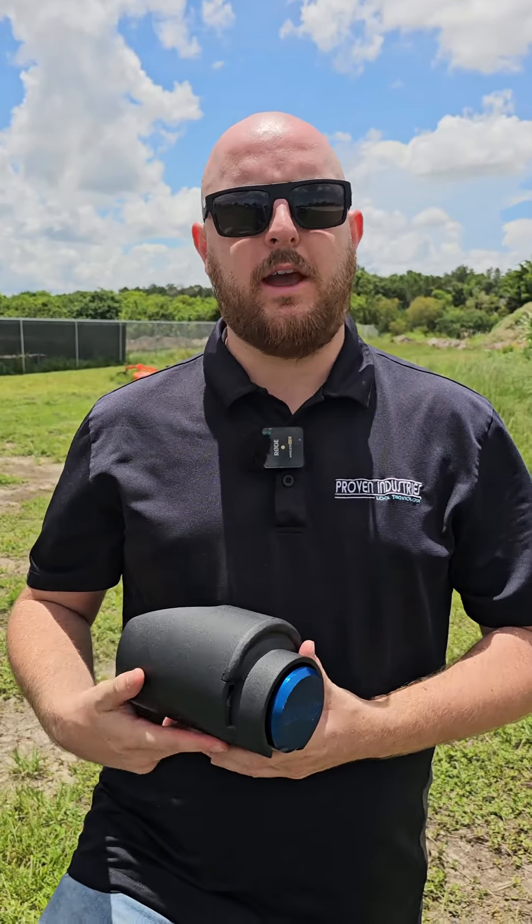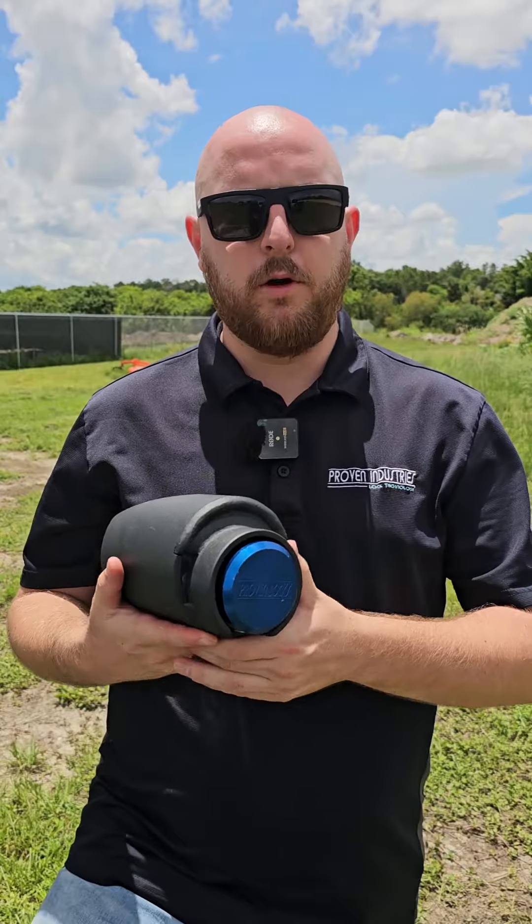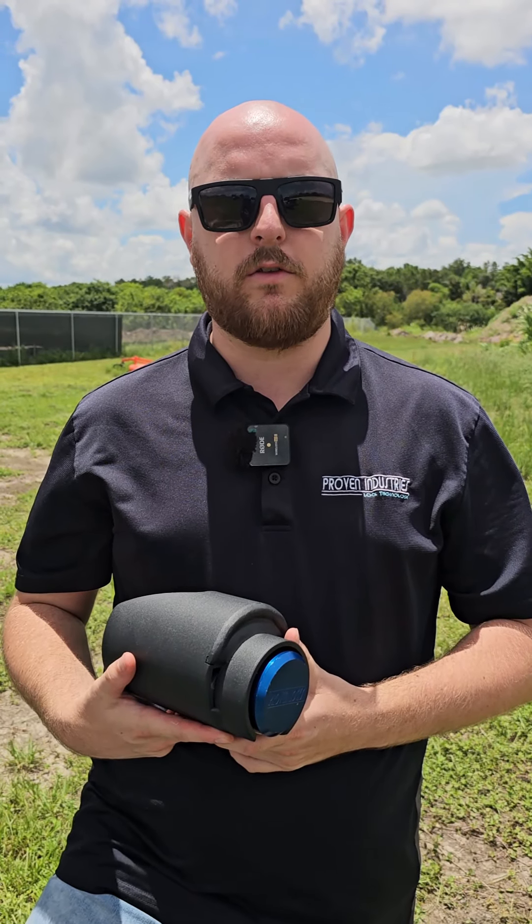Save money in the long run and protect your investment. Make sure you choose Proven Locks. Check us out at ProvenLocks.com and make sure you follow us on all of our social media.